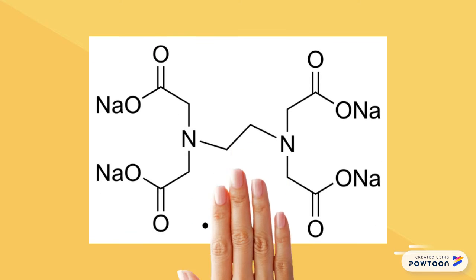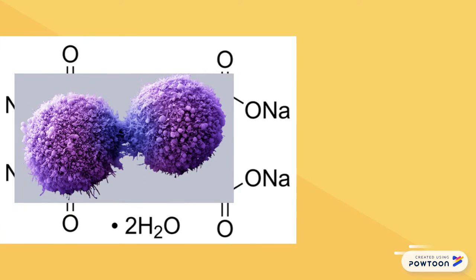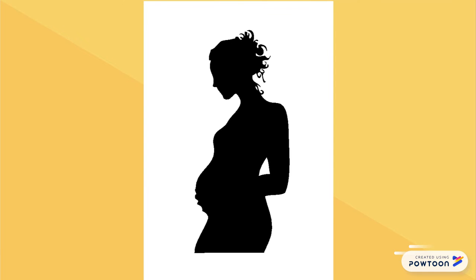However, you must know that this chemical is also dangerous when used in high doses. It can cause cancer, skin irritation, and reproductive problems.